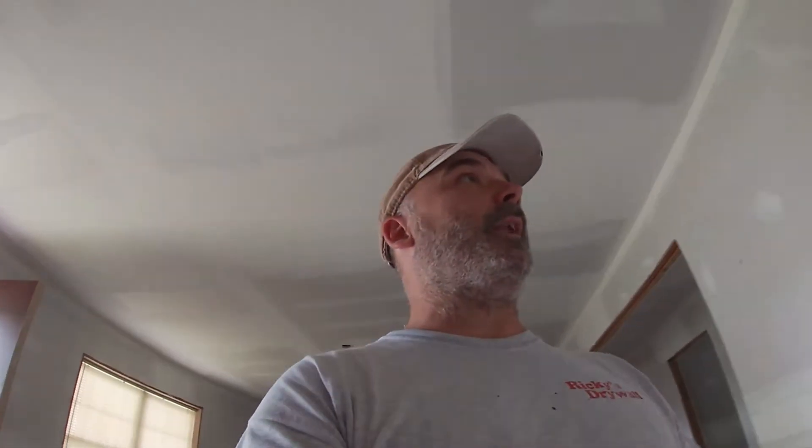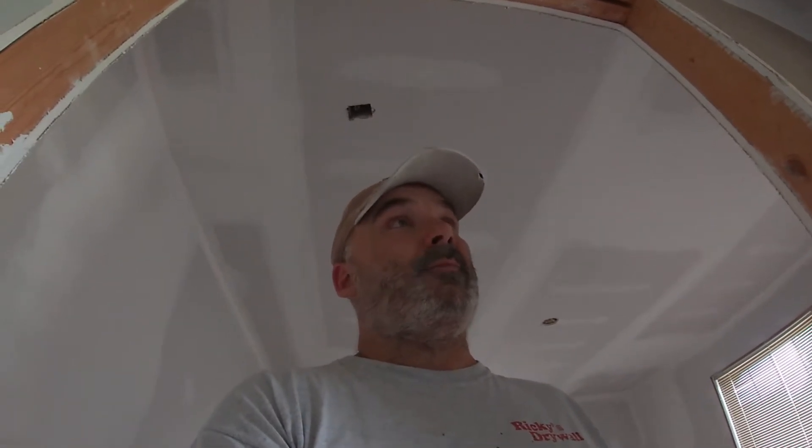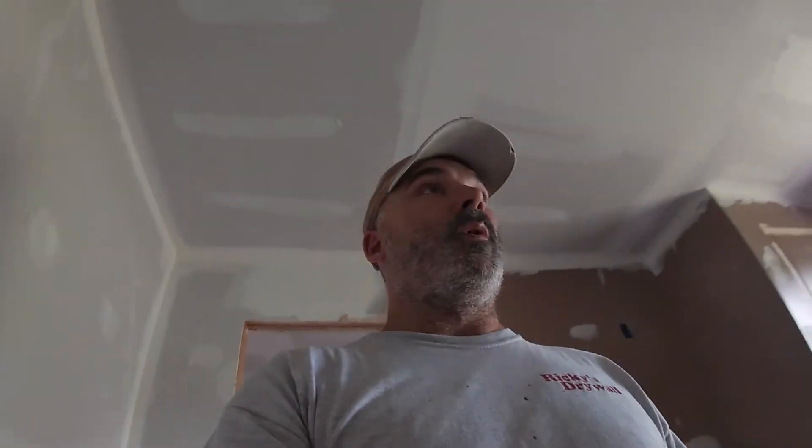It's about three o'clock on Saturday and we've been hanging a big job all week — the attorney's office, which you've already seen at this point. I'm about beat. I'd like to take a day off tomorrow but we need to get another coat on this. If we can get the last coat on tomorrow, then next weekend we can sand and have it primed. So we're going to get in here, run angles and bead again, and do the flats and butt joints tomorrow.